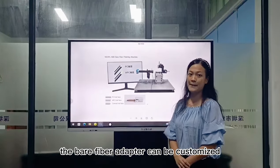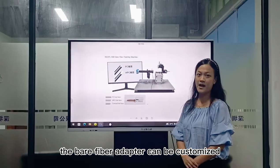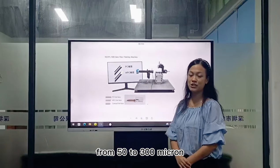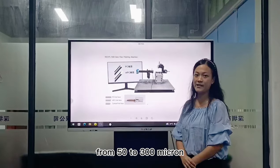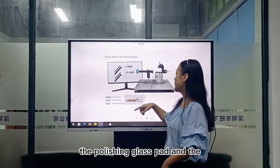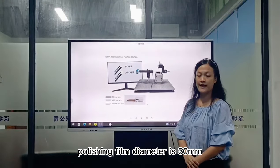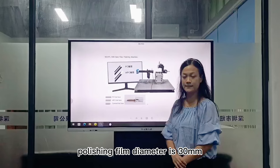The bare fiber adapter can be customized according to the customer's fiber grit rating, from 60 to 300 micron. The polishing glass plate and the polishing film diameter is 30 mm.